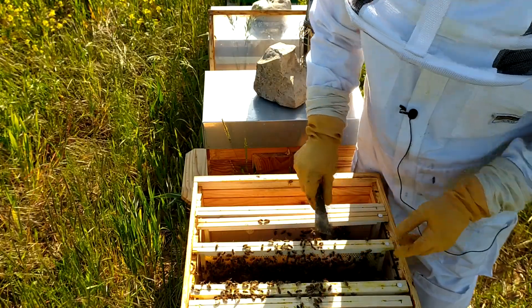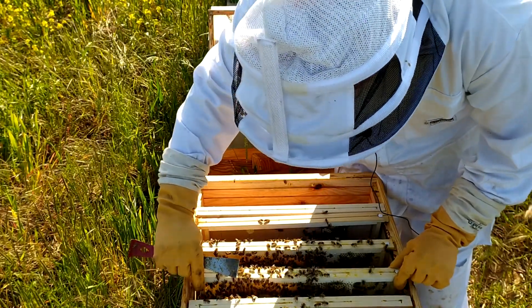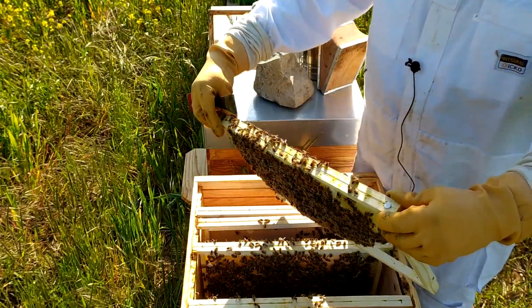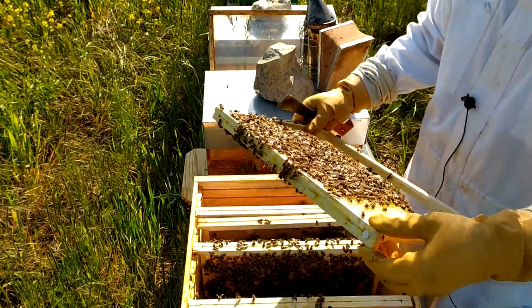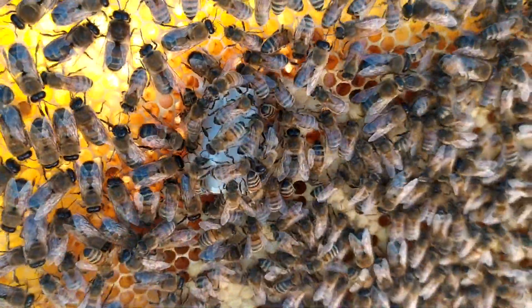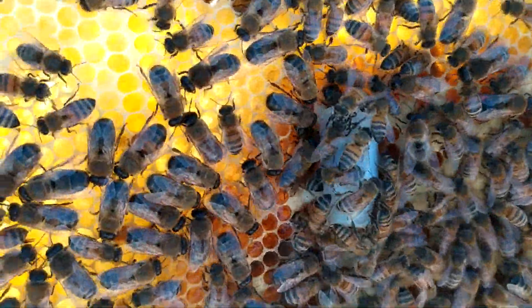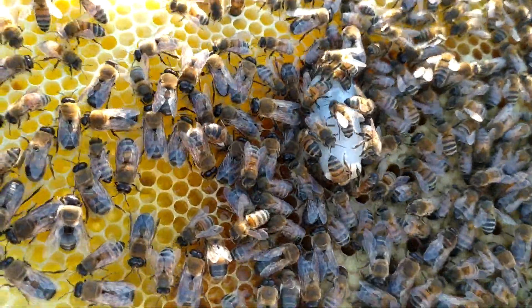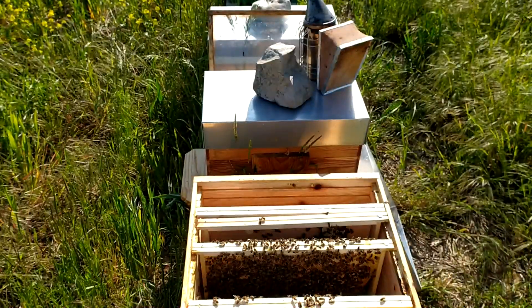On continue à regarder. Donc la cellule royale, elle est ici. Je vais essayer de vous rapprocher ça au mieux sans faire de secousse. J'ai un contre-jour, je ne vois pas grand-chose. Donc on a la cellule royale qui est ici, en plein milieu de l'écran. Et apparemment, on voit la cellule royale qui a été ouverte — il y a une abeille qui est à l'intérieur. Ça a l'air d'être découpé. Donc je pense que la reine est née. C'est le point positif.